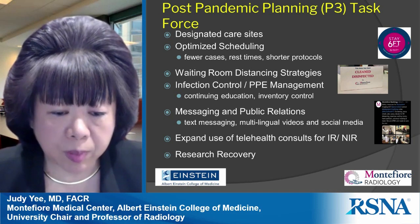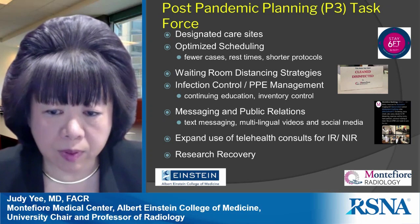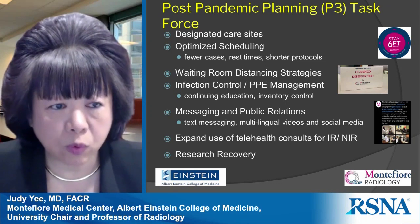Research is a big part of what we do, and we have not yet opened our Einstein campus research labs, but expect that to happen within the next few weeks.